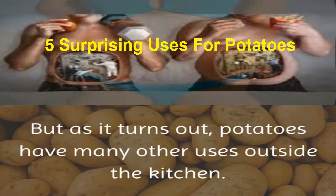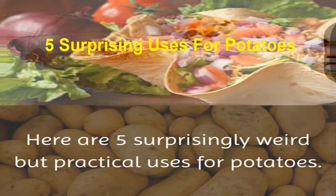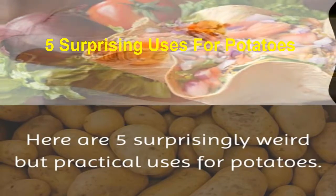But as it turns out, potatoes have many other uses outside the kitchen. Here are five surprisingly weird but practical uses for potatoes.